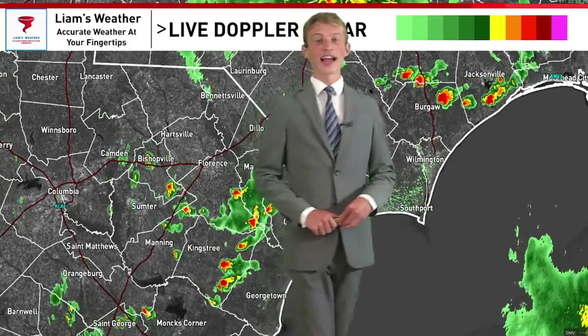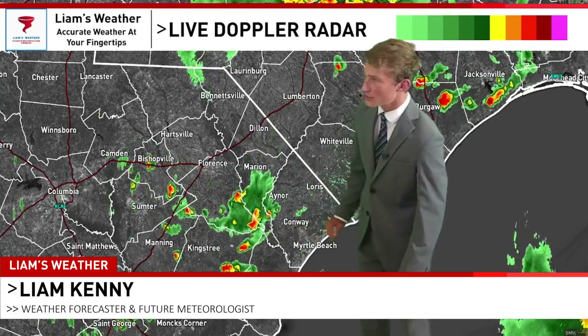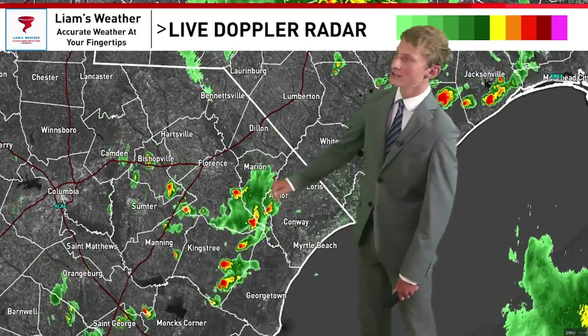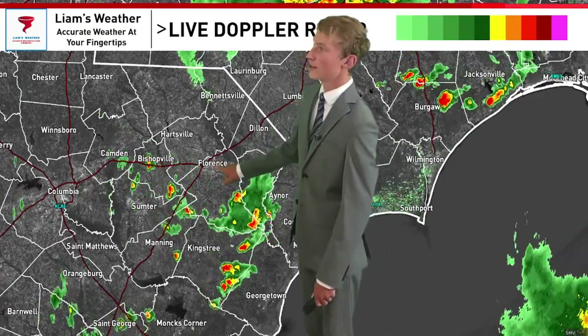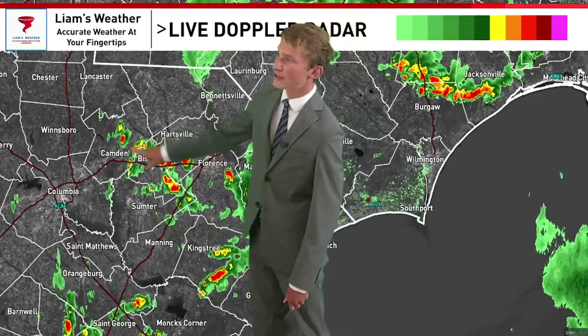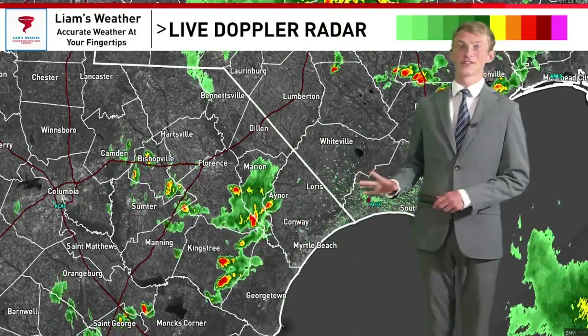Starting things out tonight by taking a look at our live Doppler radar. Nothing in the way of rainfall across Horry and Georgetown counties, but as you head far enough away from the immediate coastline — from Marion through Aynor, south and east of Kingstree, right around the Florence area, Hartsville, Camden, Bishopville, and Sumter — there are a few showers around and maybe even a rumble of thunder as well.